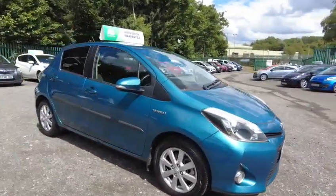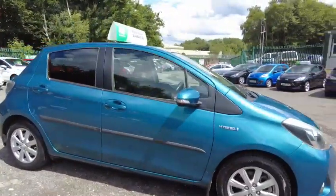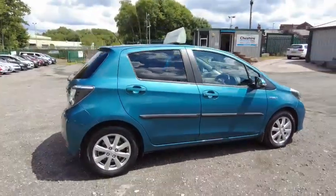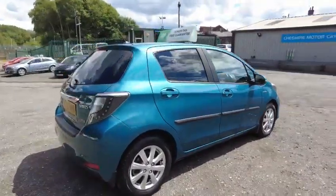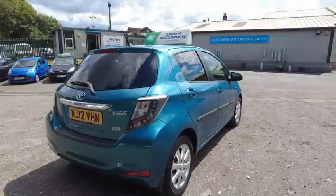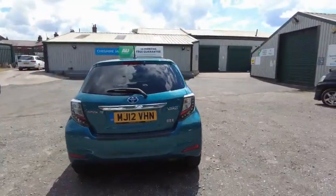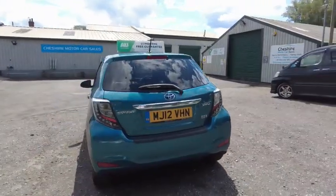This car comes with a 15 month warranty, a 12 month AA breakdown, and a lifetime of free services and MOT. It has had one former owner and has had 3 services, and it has just been serviced.